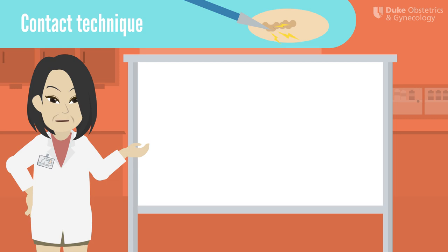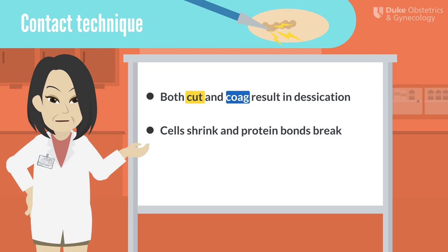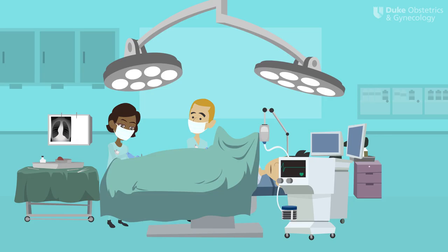Now let's think about what happens when you make contact with the tissue. Using the coag or cut function in contact with the tissue results in desiccation. This is a deep tissue effect that dries out the cell, causing it to shrink. This also causes the protein bonds in the cell to break and reform haphazardly. There are two main scenarios we use desiccation in surgery: when we use bipolar devices, and when you hold a bleeding vessel between your forceps and activate the cut or coag waveform.